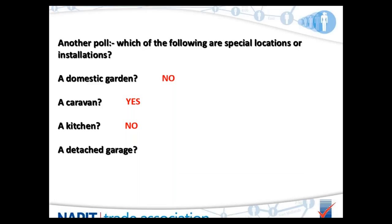The final poll: is a detached garage classed as a special location? Nearly everybody correctly answered no — it's not a special location and it never has been.